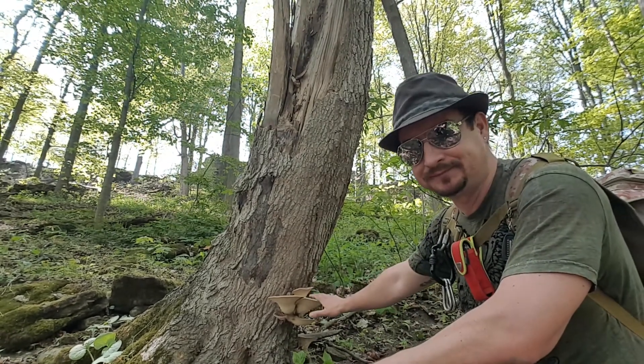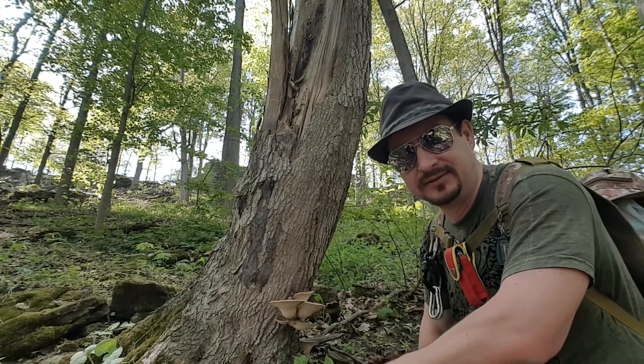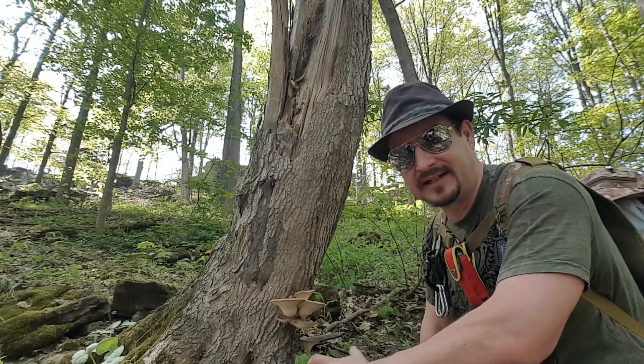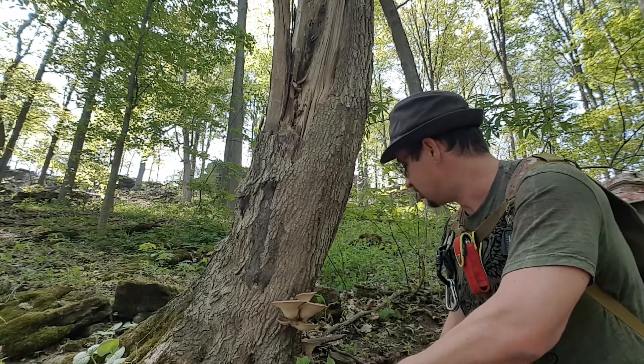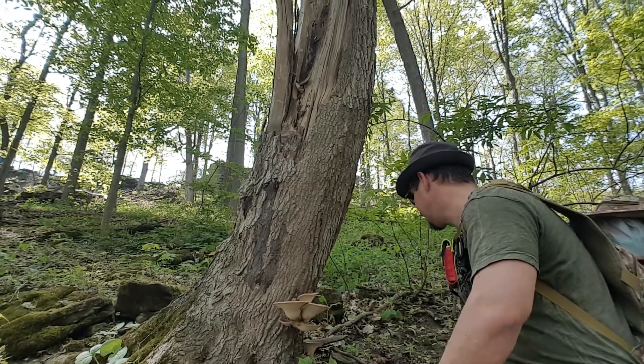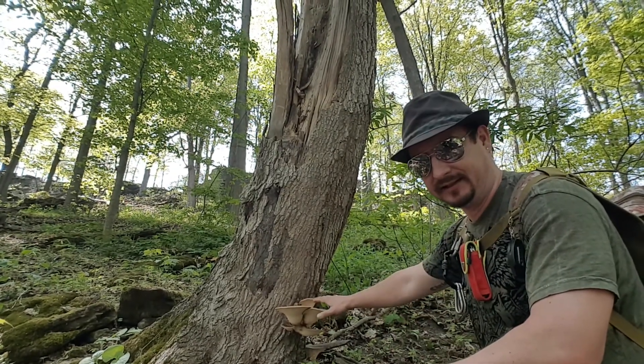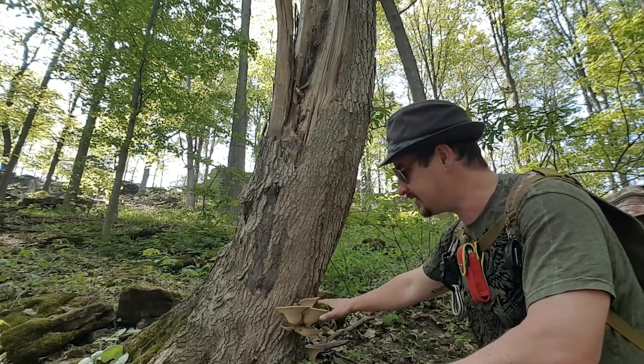I'm gonna respect this mushroom — I'm just gonna take a little piece to elaborate and explain what it's all about. So in early May I'm gonna take just one piece. There is actually one from behind; they grow in clusters, and you can find them this time of year when they're young.